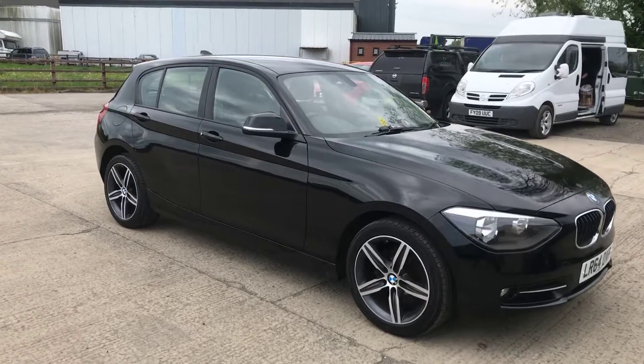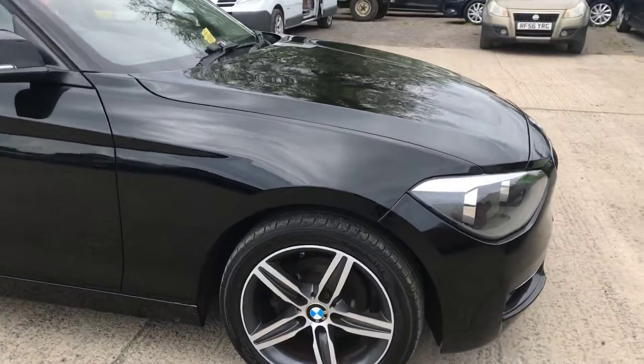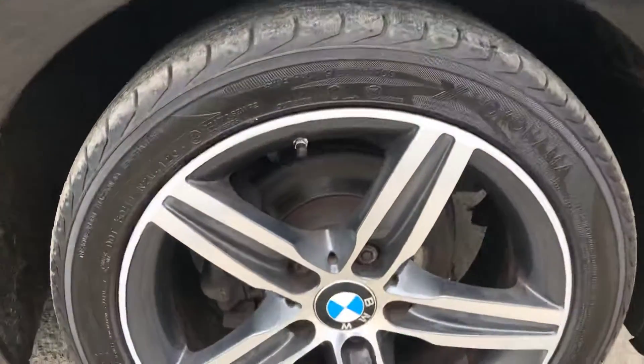Here we have the 64-plate BMW 1 Series. We'll point out any marks, imperfections and things like that.